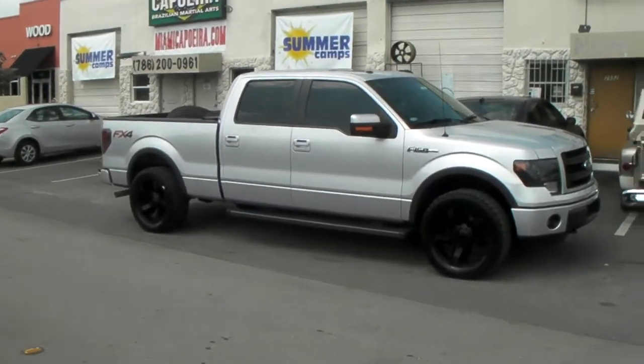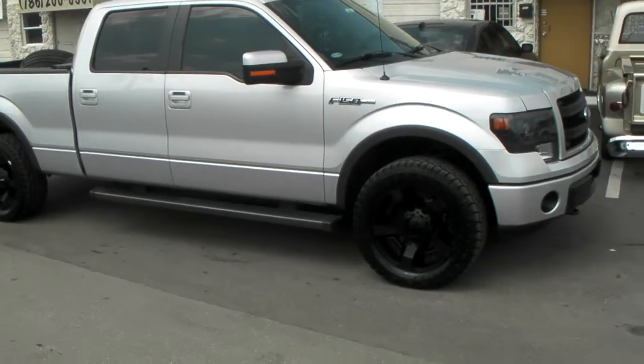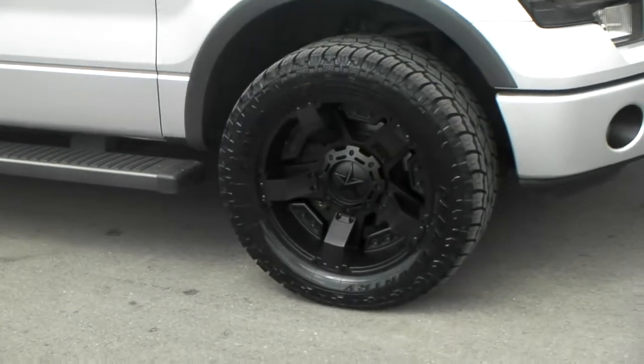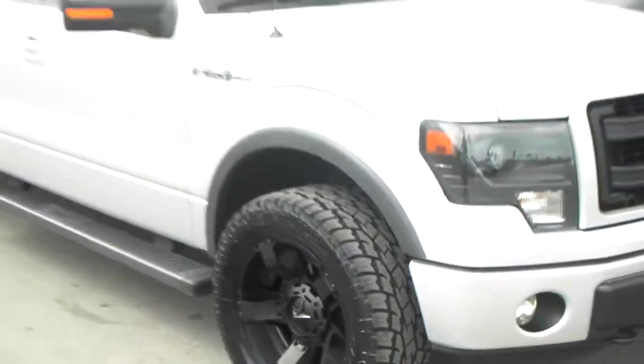This is your boy KB from Doves & Tires TV at DovesAndTires.com. Right here we're looking at a 2013 FX4 F150 with 305/50/20s, 20x9, negative 12, XT Series Rockstar 2s.